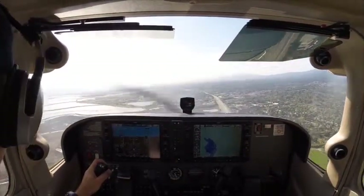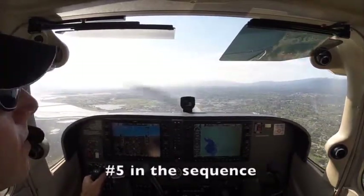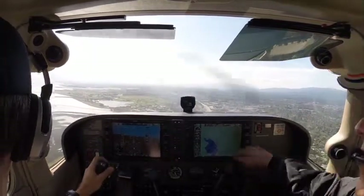Follow the tower — Cessna 2407 November, sequence. Cessna 07 November, number 5 to the field. You're going to follow a Cessna on right downwind, beam your position. Looking for that traffic.